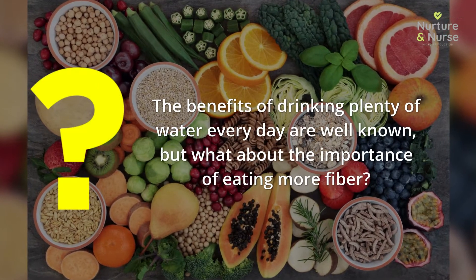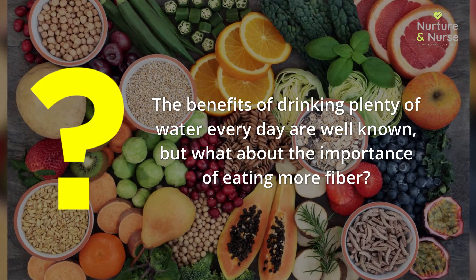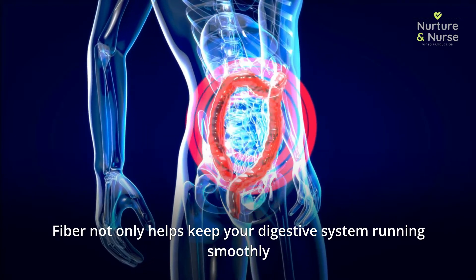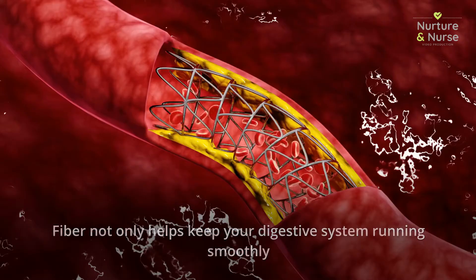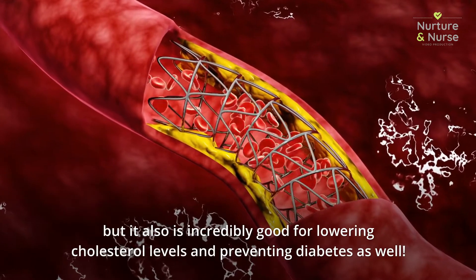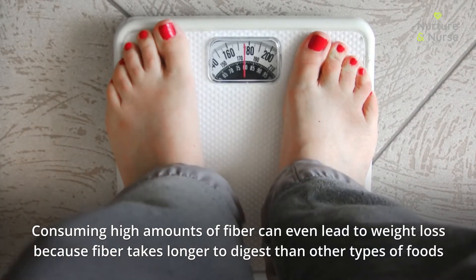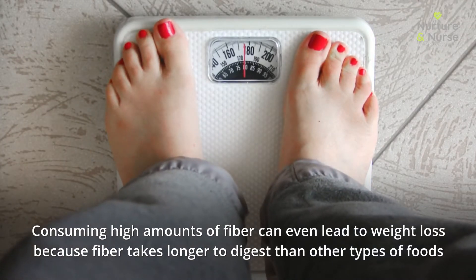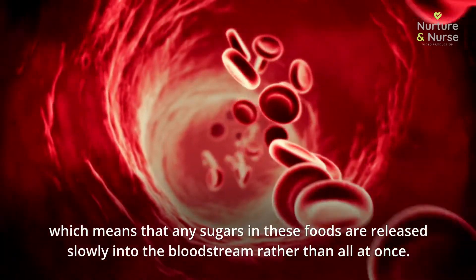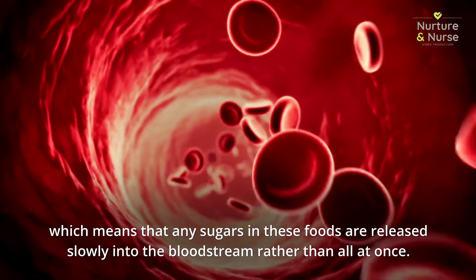What about the importance of eating more fiber? Fiber not only helps keep your digestive system running smoothly, but it is also incredibly good for lowering cholesterol levels and preventing diabetes. Consuming high amounts of fiber can even lead to weight loss, because fiber takes longer to digest than other types of foods, which means that any sugars in these foods are released slowly into the bloodstream rather than all at once.